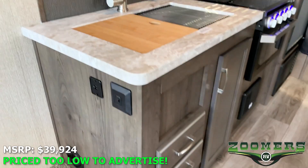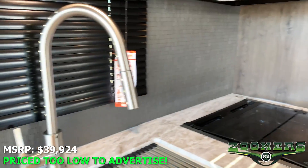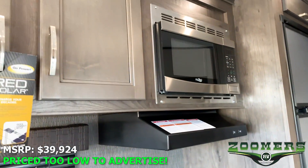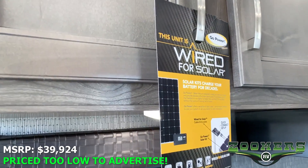We have this nice kitchen here. It comes with a 2-basin sink, 3-burner cooktop, microwave, and a pantry. And as you can see, this is wired for solar.